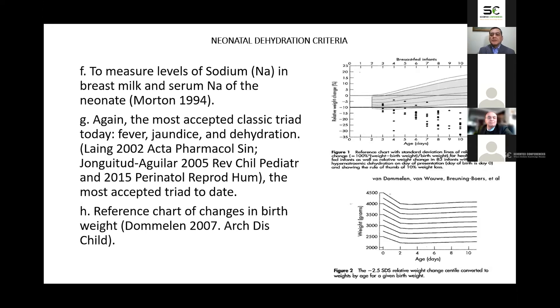Also, jaundice that is more frequent in healthy term newborns younger than 10 days of life with exclusive breastfeeding, secondary to low meal intake, is another of our criteria. When dehydration is diagnosed, it is seldom classified by degrees because the index of suspicion for neonatal dehydration is quite low.